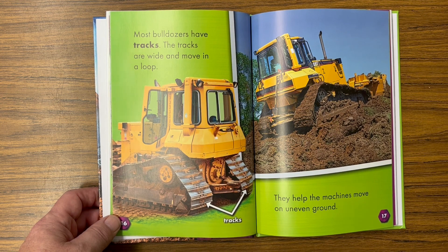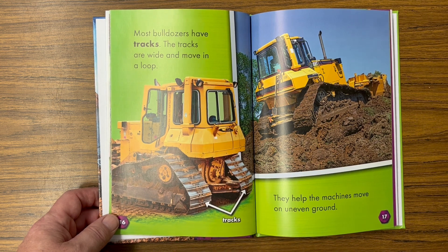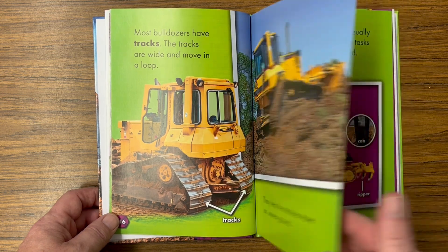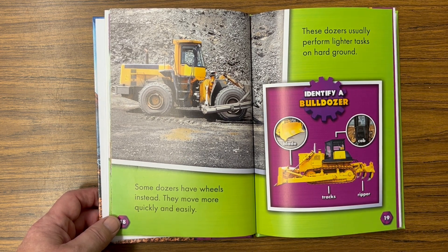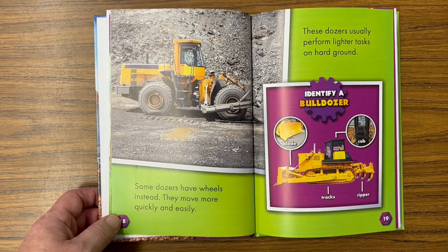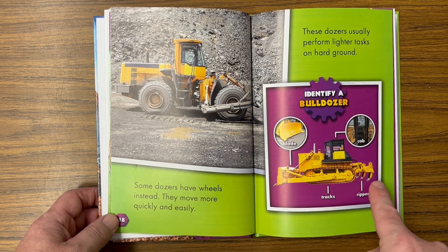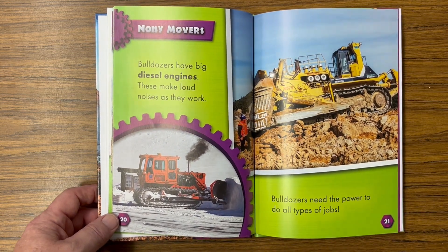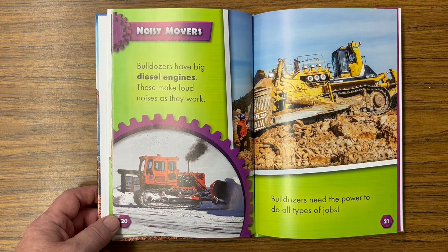Most bulldozers have tracks. The tracks are wide and move in a loop — there are the tracks. They help the machines move on uneven ground. Some dozers have wheels instead; they move more quickly and easily, and usually perform lighter tasks on hard ground. Bulldozers have big diesel engines that make loud noises as they work.